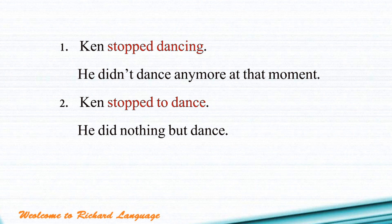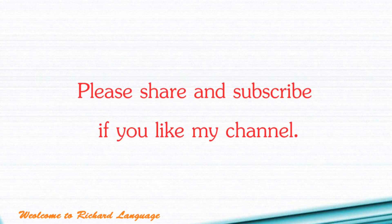Hopefully you can learn something from today's lesson. We talked about remember, forget, and stop — three very important special verbs. If you like today's lesson, please share and subscribe, and see you next time. Bye-bye.